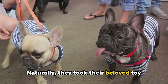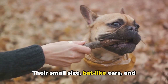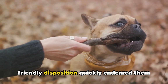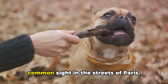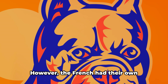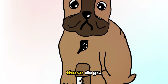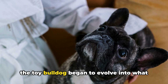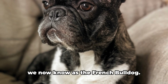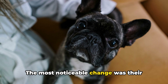Naturally, they took their beloved toy bulldogs with them. Their small size, bat-like ears, and friendly disposition quickly endeared them to the French, and soon these dogs were a common sight in the streets of Paris. However, the French had their own preferences when it came to the look of these dogs. Over time, through selective breeding, the toy bulldog began to evolve into what we now know as the French Bulldog.